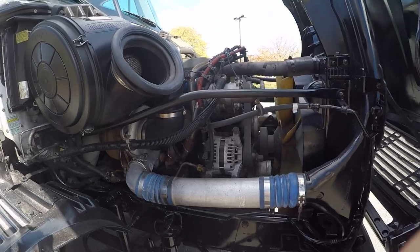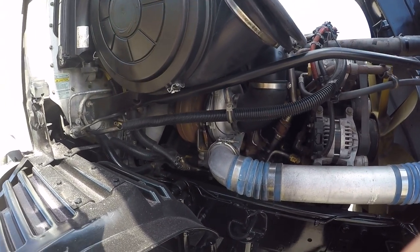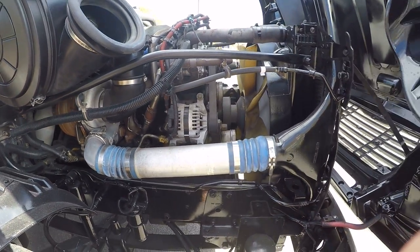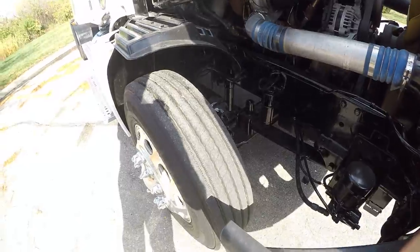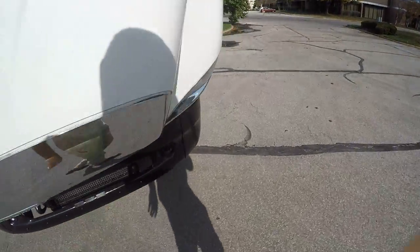Take a look at the passenger side here — this is a 14 liter Detroit engine. It's got a brand new turbo on it. Steer tires are in good shape. Check out the driver's side and then we'll fire it up.